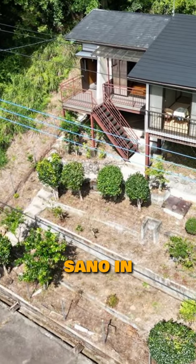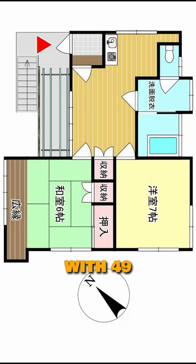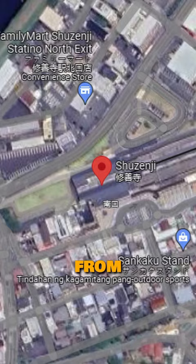This is a vacation home in Sano in Izu, Shizuoka. It's a one-story 2DK house with 49 square meters of living space and 185 square meters of land, and it's a 12-minute drive from Shuzenji Station, which is in the heart of the Izu Peninsula.